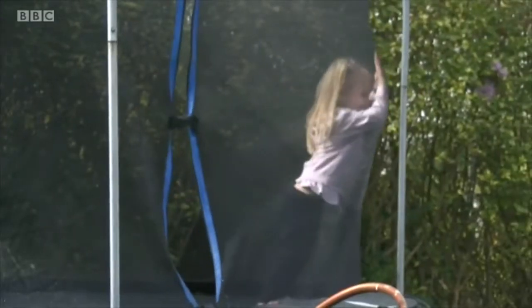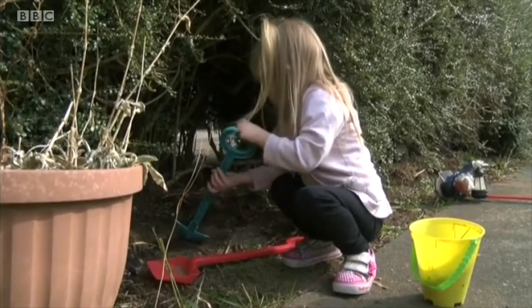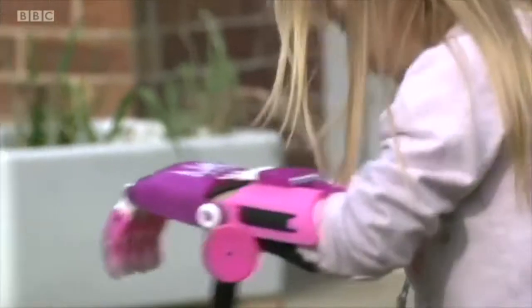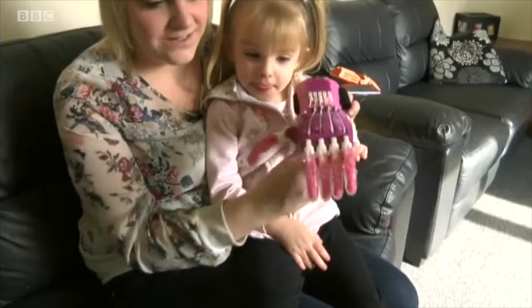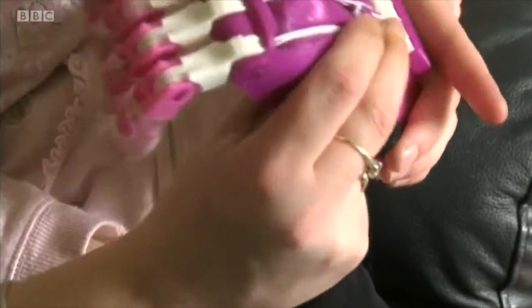Three-year-old Brooke enjoys playing in the garden like any other child her age. But now she's discovering new ways to play, thanks to the latest technology that has 3D printed her a new hand. When you keep your hands straight, the fingers stay straight. And when you bend your wrist, the fingers close.